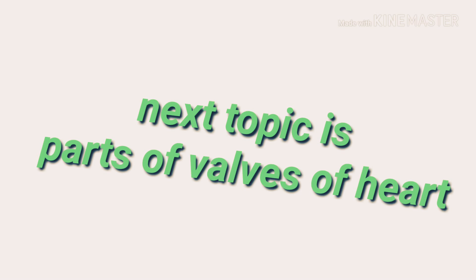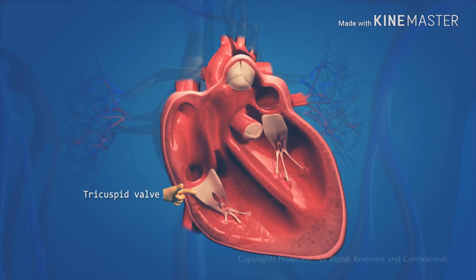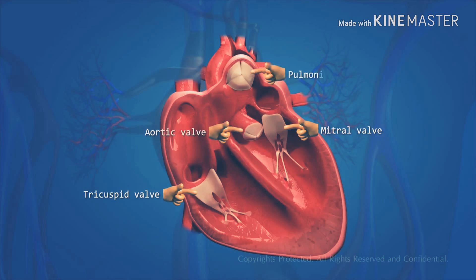There are 4 valves in the heart. These valves are the tricuspid valve, the mitral valve, the aortic valve, and the pulmonic valve. These valves are one-way valves.